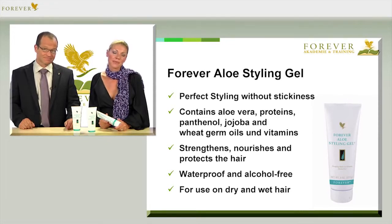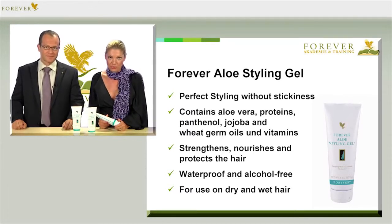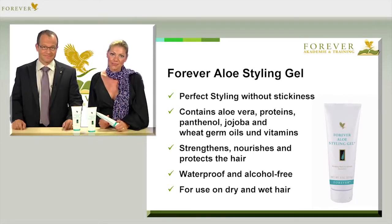And the great thing is that we don't use alcohol, so your hair and scalp won't get dried out, but are nourished instead.